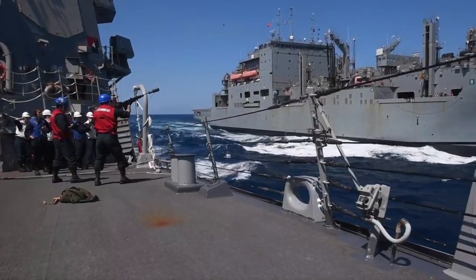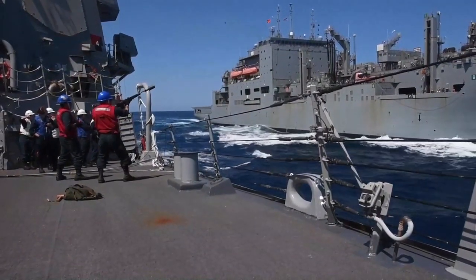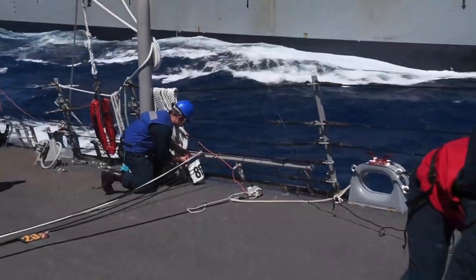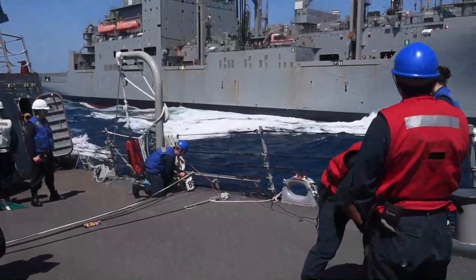U.S. Navy's 6th Fleet recently added the Arleigh Burke-class guided missile destroyer USS Roosevelt to their fleet of forward deployed naval forces as part of a scheduled rotation of surface units stationed in Rota, Spain.